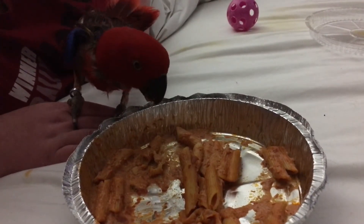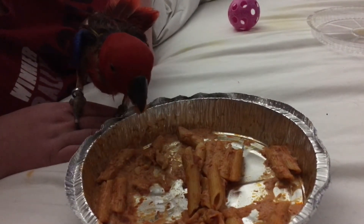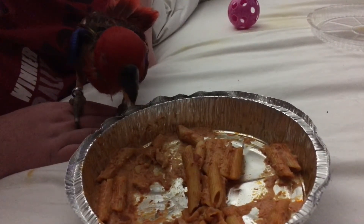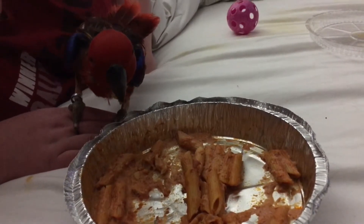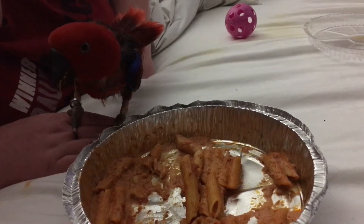After we got done with a play session with her ball, she's had a really good day. We had time in the sun, we got snuggly time with mommy, and she got to hang outside for a little bit.